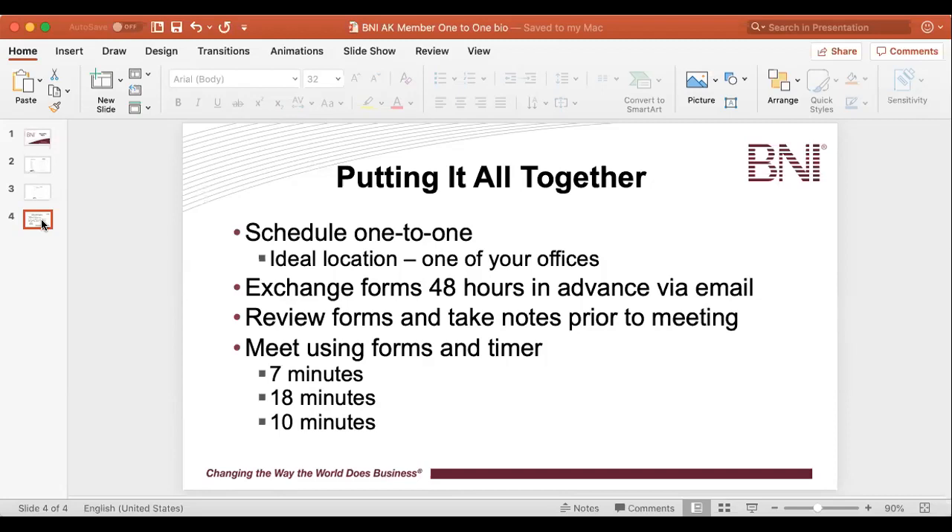What you should be doing is exchanging your forms at least 48 hours in advance, ideally via email where the other individual can print them off. Even better, maybe you have them with you at your weekly meeting when you schedule the one-to-one and you can just hand them to the other person. Worst case, just make sure they have them 48 hours in advance. So let's pretend today is Monday and I have a meeting with Rob on Wednesday — I'm going to make sure he has my one-to-one sheets and I have his.